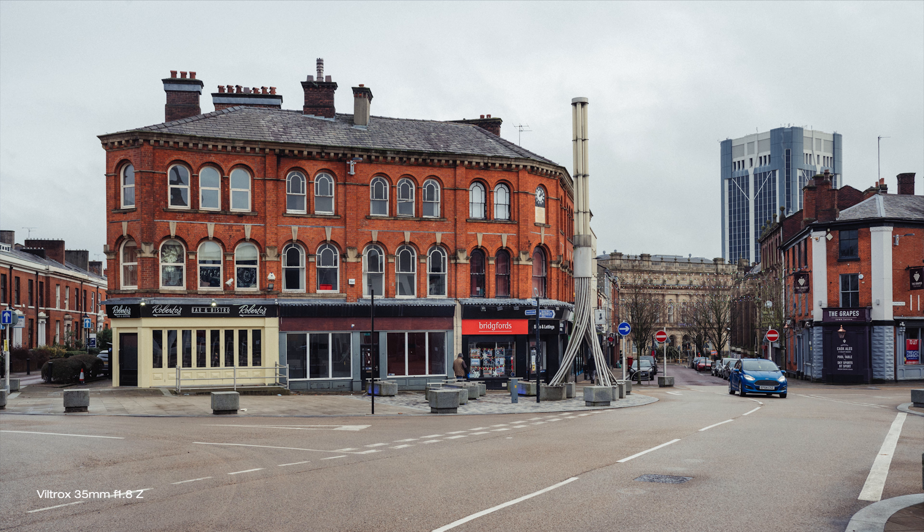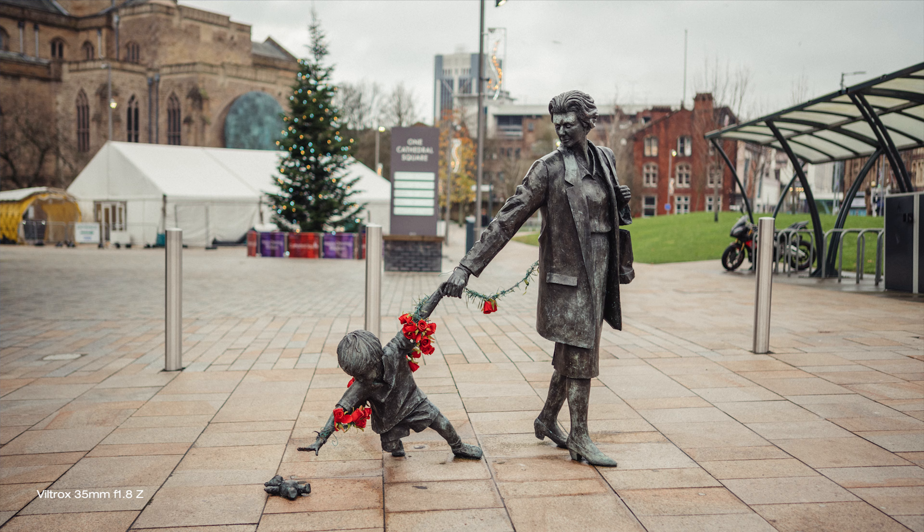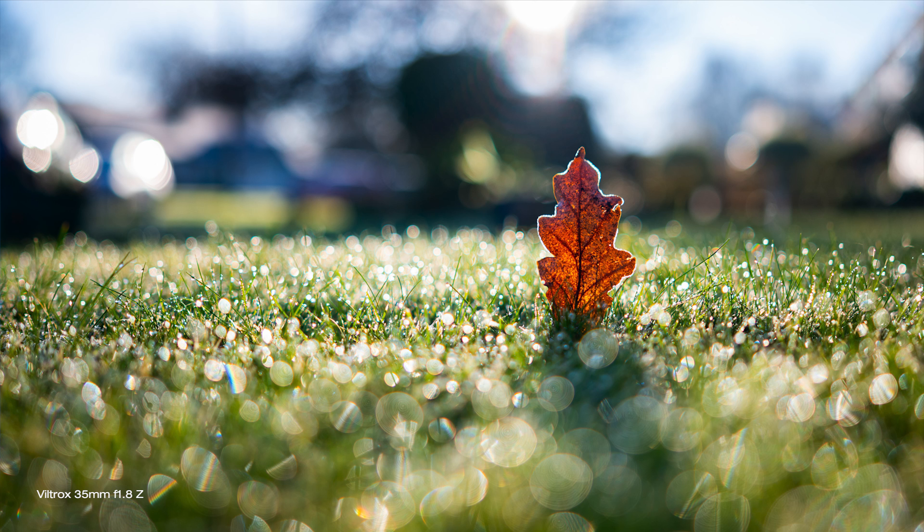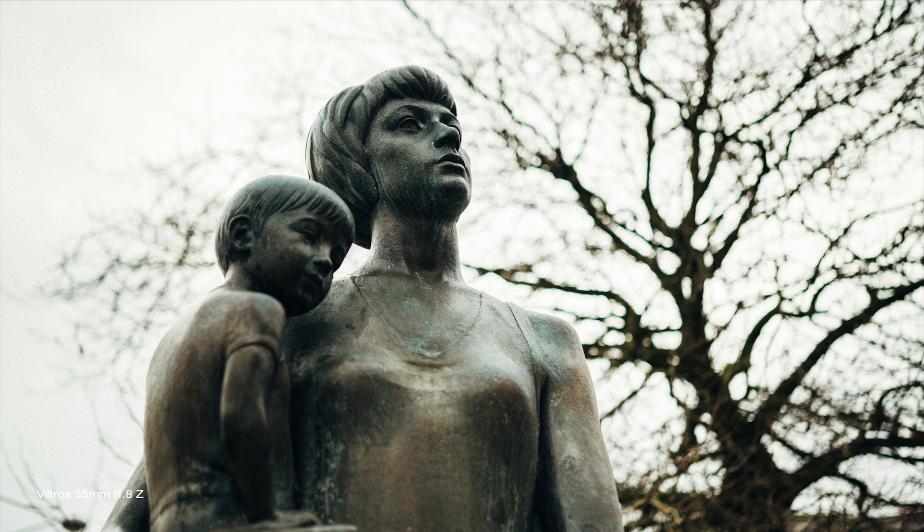Super sharp, even wide open, corner to corner sharp if that's what you need when closing the aperture down. Good colour and contrast and a lens that doesn't feel cheap at all. There is a fair amount of colour fringing chromatic aberration visible when shooting towards bright light sources, but not tragically bad and totally fixable most of the time in post, if that really bothers you.